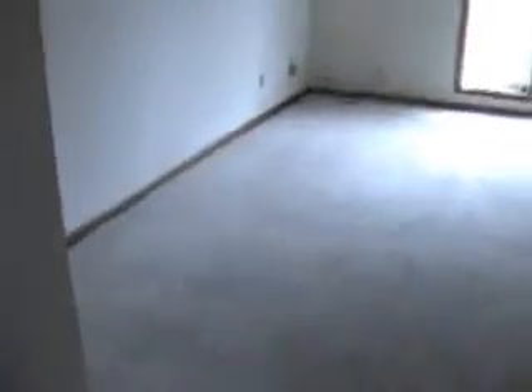Master bedroom here, that's the master bath. It's a good size master bedroom. Nice and private up here.